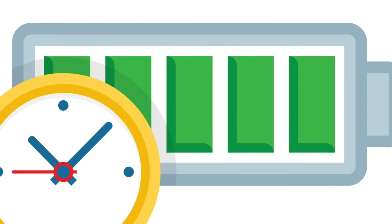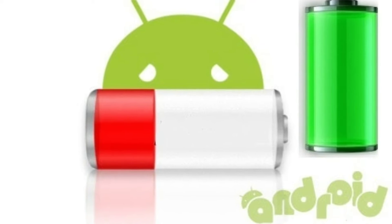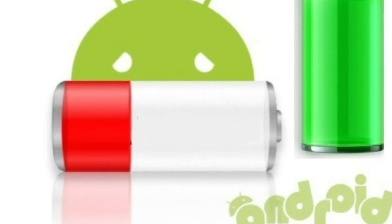The next important thing is, don't play games or make a call during the time of charging. It leads to heating up of your phone and it will decrease your battery life.